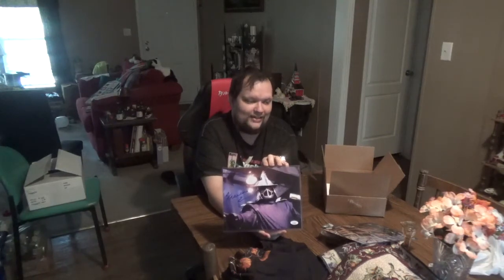Next up is another JSA certified autograph. This one is — the guy who does the Shredder, who is Shredder. So these are awesome, these are great. You have Shredder from Teenage Mutant Ninja Turtles.